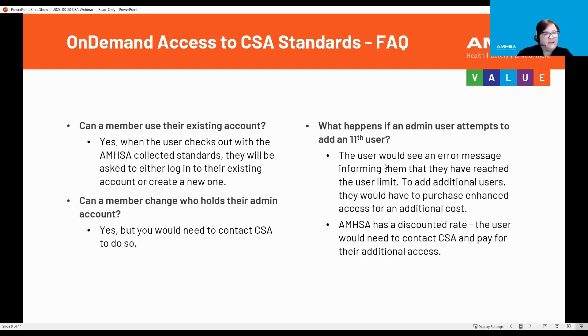Can a member use their existing account? Yes. When the user checks out with the AMSA collected standards, they will be asked to either log into their existing account or create a new one. Can a member change who holds their admin account? Yes, but you would need to contact CSA directly to do so — AMSA is unable to do that.